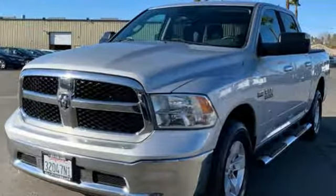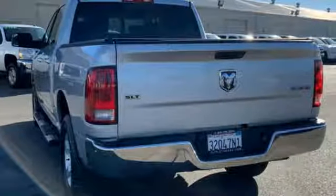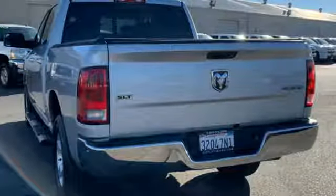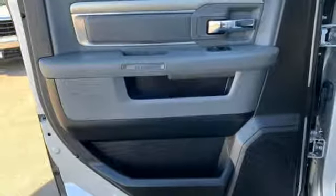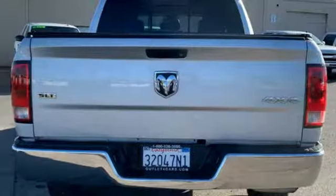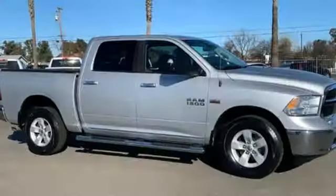Features include automatic transmission, electronic shift on the fly, driver selectable mode, trailer brake controller, streaming audio, power heated mirrors, manual tilting steering column, active grille shutters, heavy-duty shocks, and V8 engine.